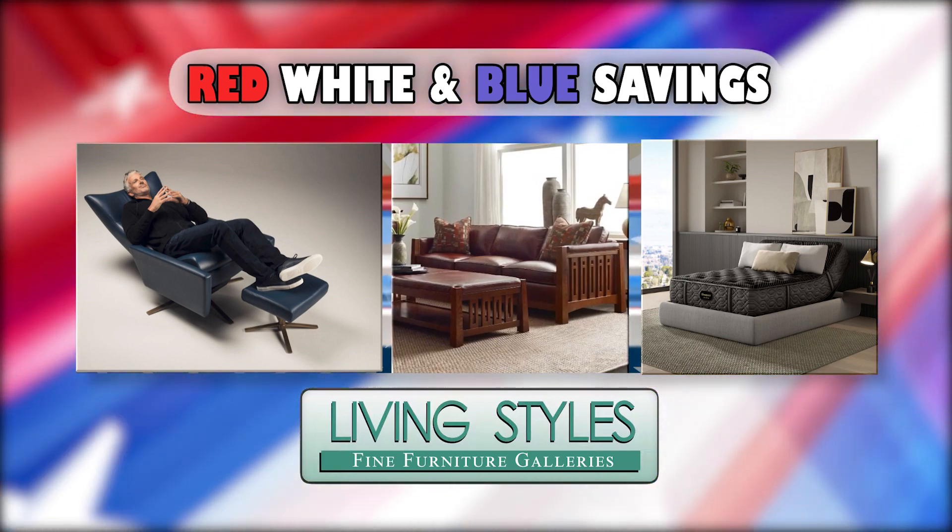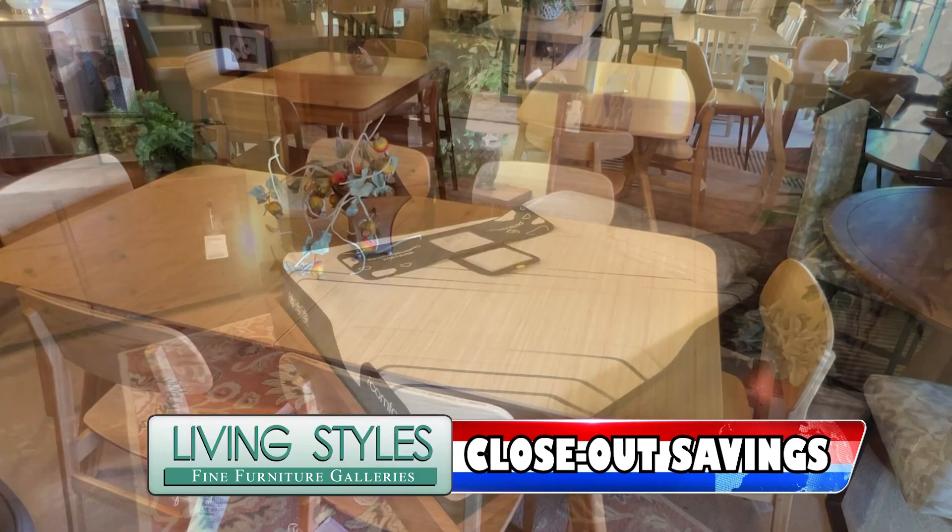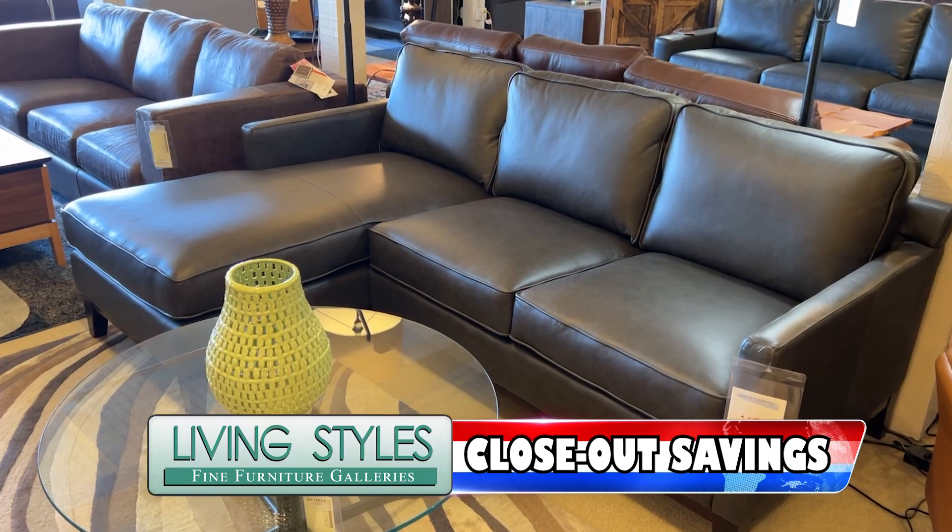Get red, white, and blue savings on furniture now from LivingStyles. Close out savings all across the store for your dining room, bedroom, living room, and more.